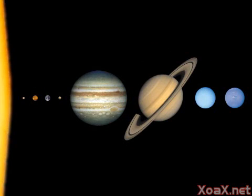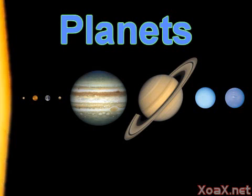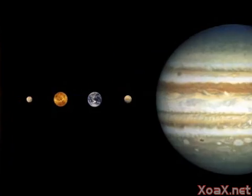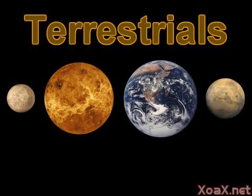The largest objects in our solar system are called planets. There are eight planets in all. The four planets that are closest to the sun are called terrestrials because they are mostly solid rock. The terrestrials are much smaller than the other planets.